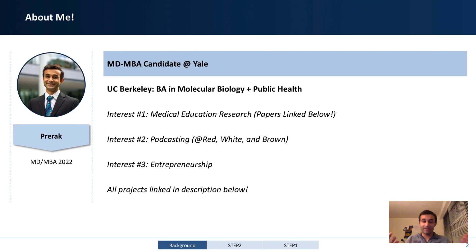Before we get started, my name is Prerak Juthani. I am an MD, MBA candidate here at Yale. I'm interested in medicine, entrepreneurship, and pretty much all things health tech.